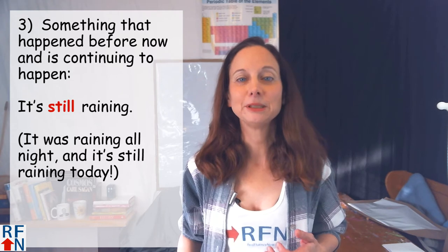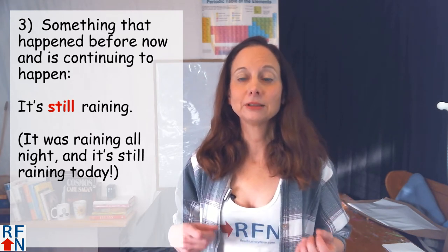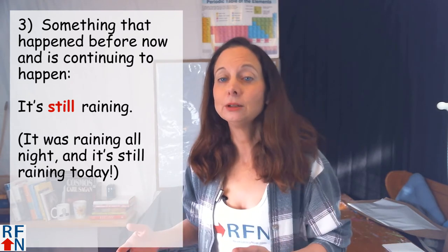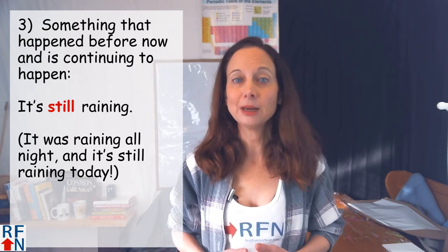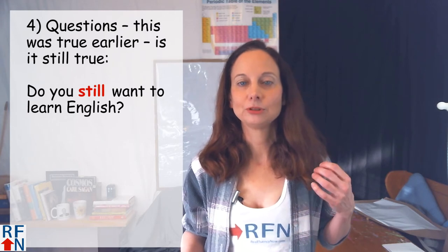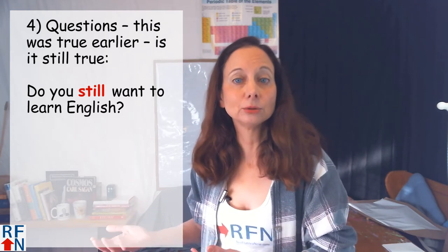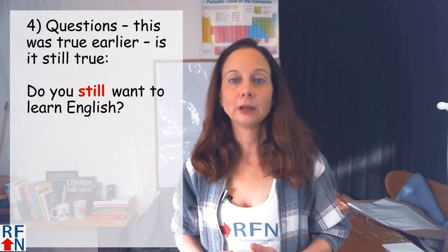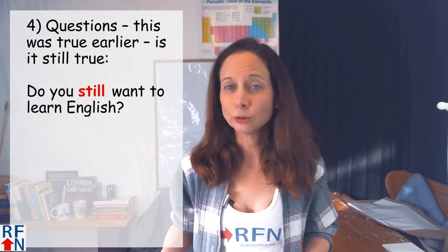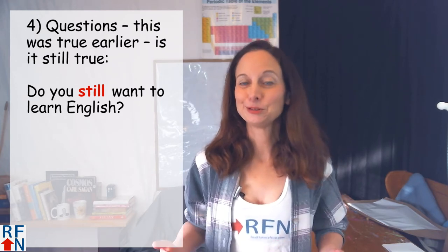Three, still can mean something that happened before now and is continuing to happen. Like, 'It's still raining' — it was raining all night and it's still raining today. Or in questions, to say something was true earlier and to ask if it's still true or still relevant. As in, 'Do you still want to learn English?' — because you wanted to learn English before, that's why you're watching this video. Do you still want to learn English?